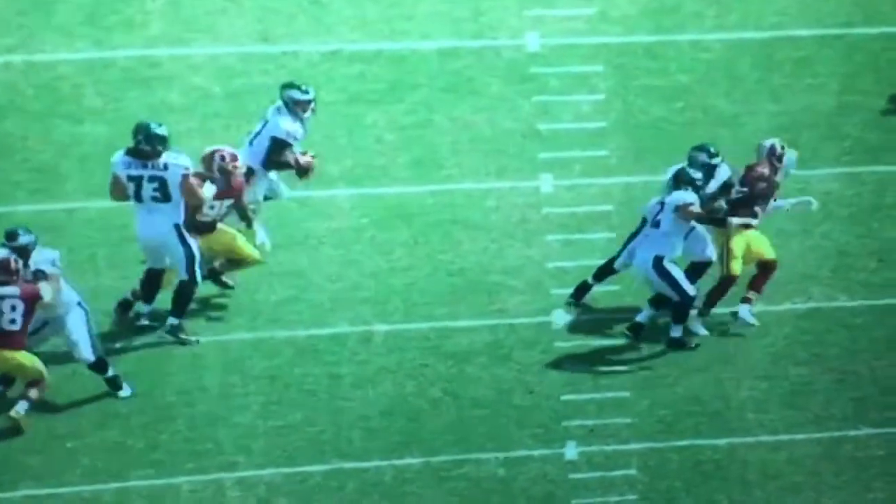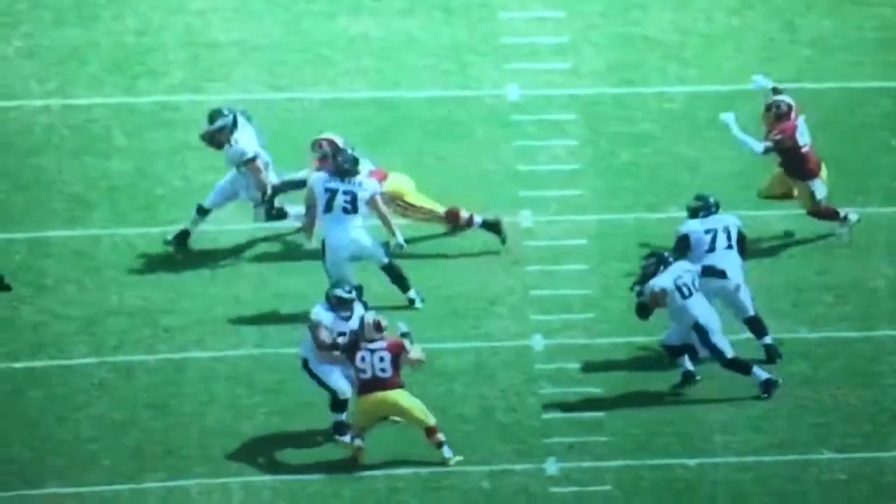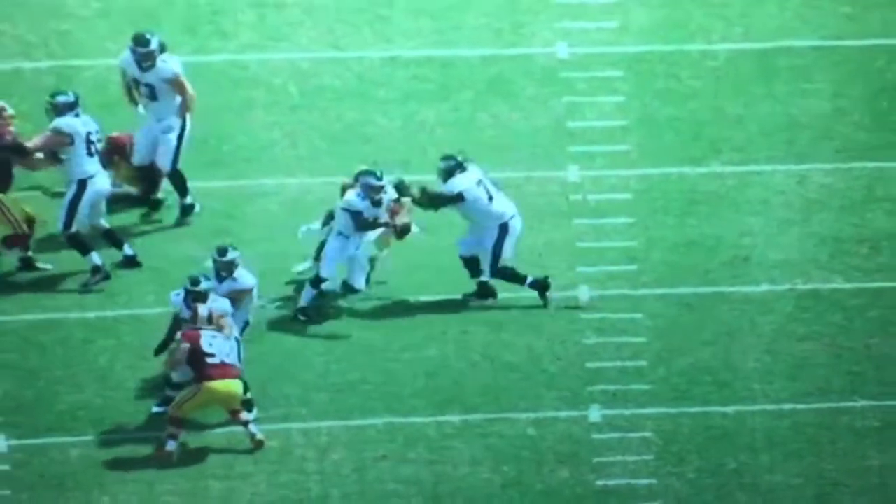Now, here's where it gets fun. Wentz pirouettes out, avoids the rush of Jonathan Allen right here. Now, this is what's amazing — Preston Smith is going to dive at his ankle right here, and he pulls out of it.